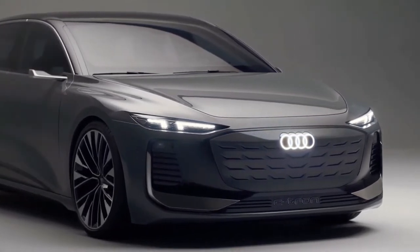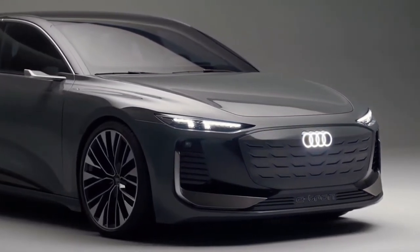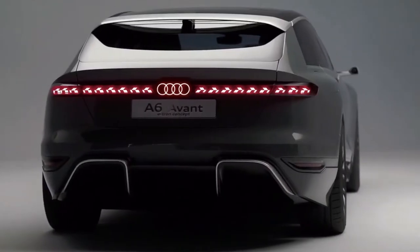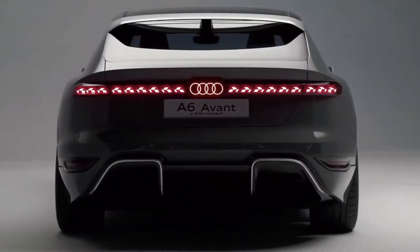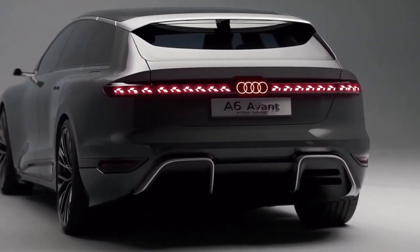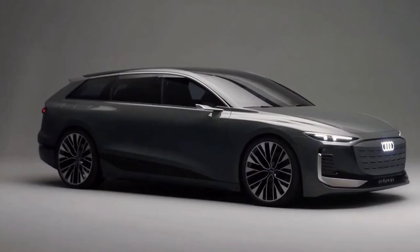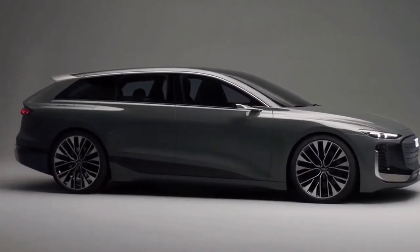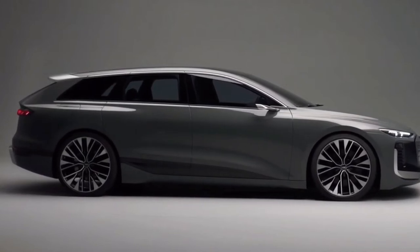Underpinned by the same platform as the upcoming A6 EV sedan, the Audi A6 Avant e-tron concept is a peek at the monolithic electric station wagon version with an ultra-long wheelbase. Slated to join the four-ring brand next year, the battery-powered A6 Avant e-tron will effectively be the first electric station wagon available in the U.S.